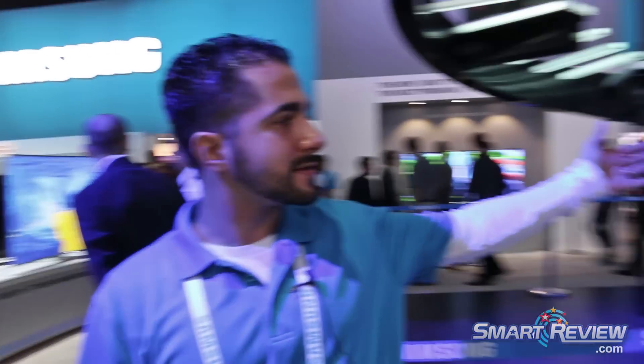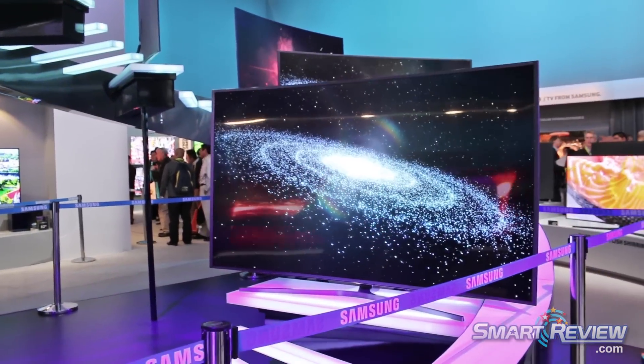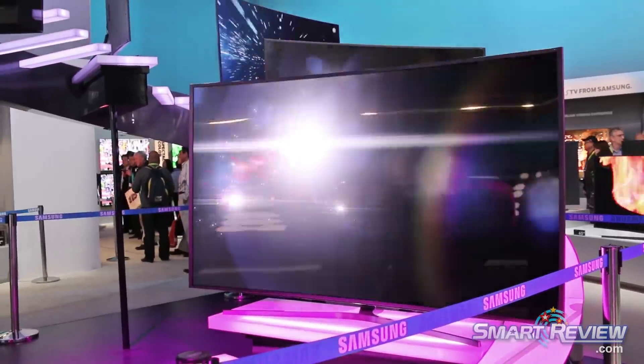Over here behind me, we have the next model down, which is the 9000. The 9000 is an edge-lit model, but has a similar array of features and is also a curved model. We also have a flat 8500 directly below that.